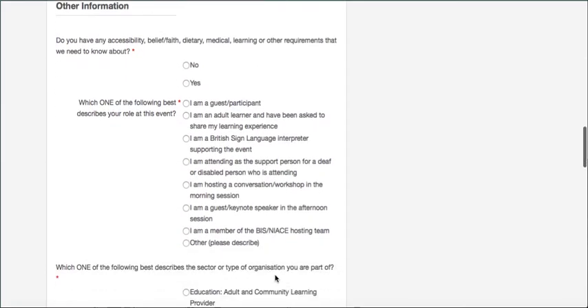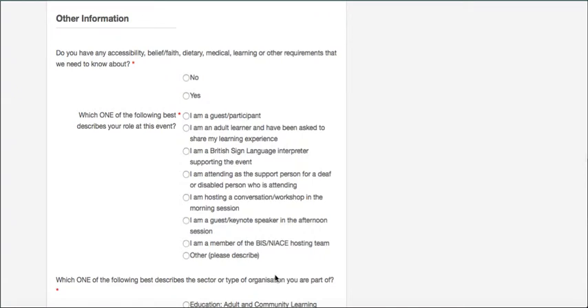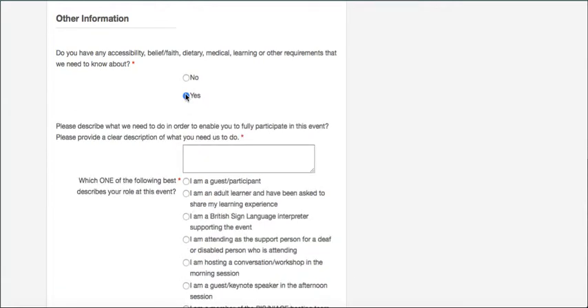Once you've completed the main registration details, there's a series of questions. The first and most important is whether you have any accessibility, belief or faith, dietary, medical, learning, dyslexia, or other requirements that we need to know about. Please enter that in text and tell us as much as you can — we really do want this event to be accessible to everybody. If we're not sure we understand what you're asking for, we will contact you.